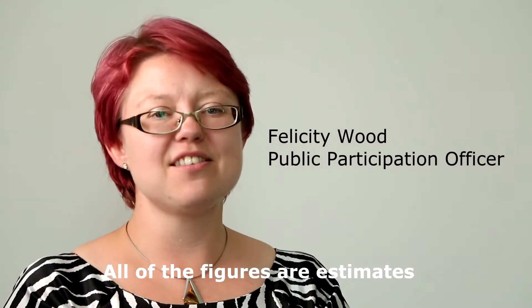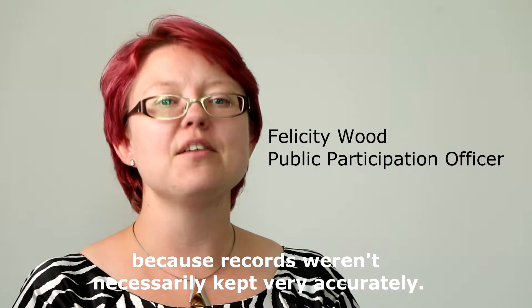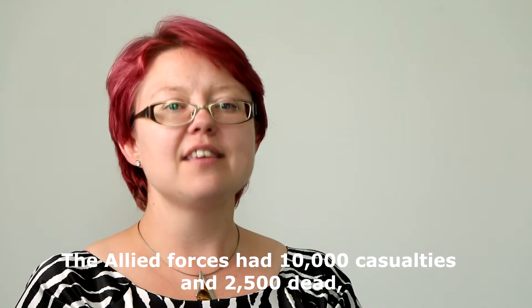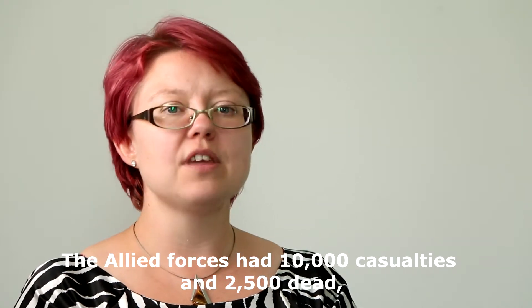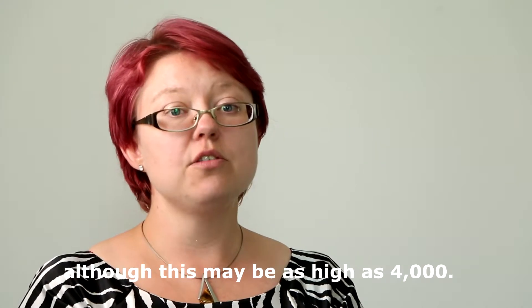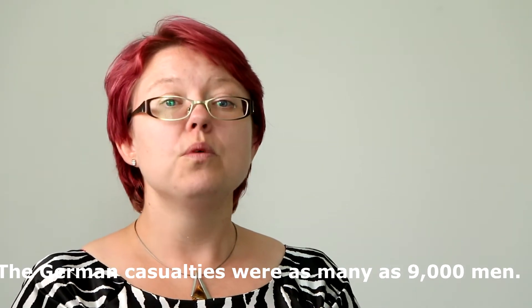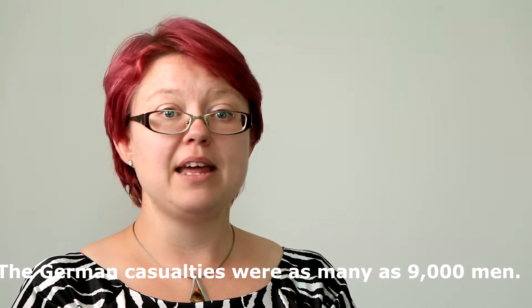All of the figures are estimates because records weren't necessarily kept very accurately. The Allied forces had 10,000 casualties and 2,500 dead, although this may be as high as 4,000. The German casualties were as many as 9,000 men.